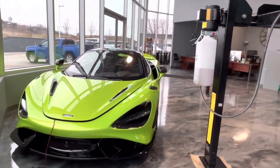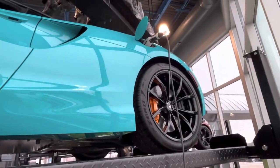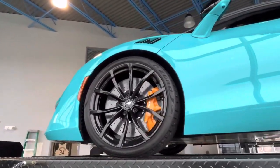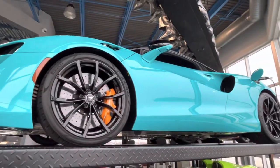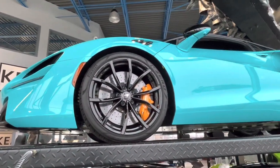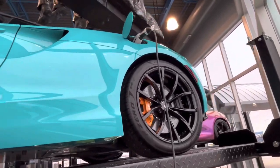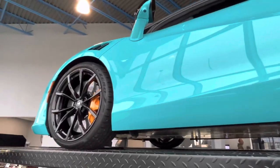Moving up from the 765, we've got the Artura — McLaren's new V6 Hybrid. Apparently these cars have been really good from what I've been seeing in reviews online. Some people, like Matt Farah, are going as far as to say this is McLaren's best car to date. I haven't been able to experience one yet, so I'll take his word for it. There's a very interesting history of McLaren having to liquidate a lot of their companies to get these cars into production, but now that they're here in the flesh, they seem to be doing pretty well.